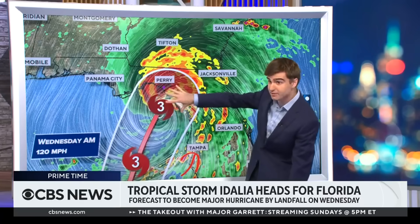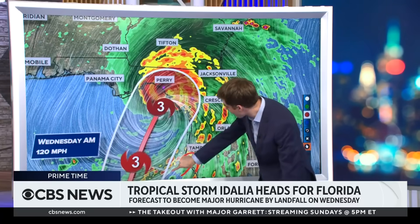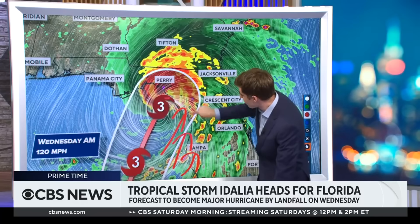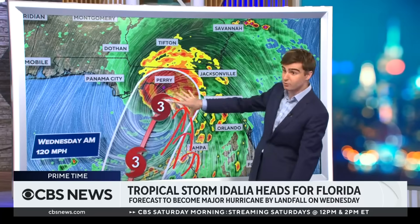I want to point out here — you've got all of this water being pushed onshore, even into Tampa Bay. That's why there's a four- to seven-foot storm surge threat there, even though the center of the storm is 150 to 200 miles away. All of this water is getting pushed right up along the coast, and that's the area where you've got an eight- to 12-foot storm surge. That's where the worst storm surge is.